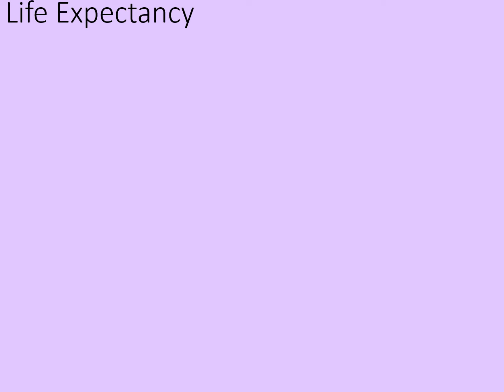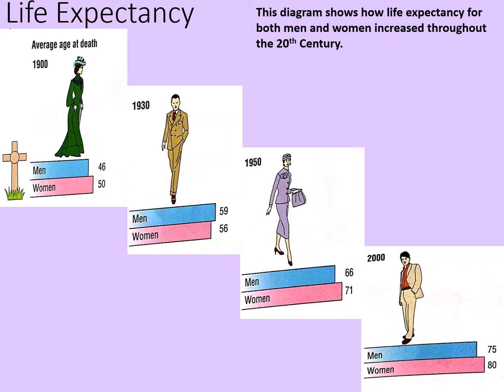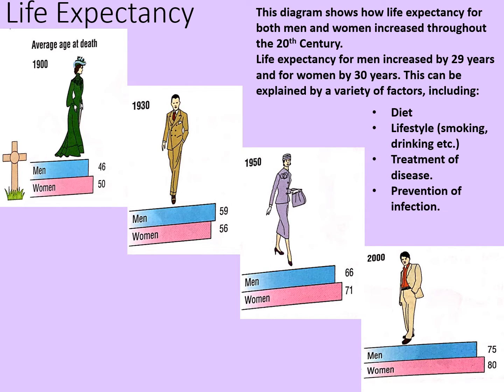One good indicator of general health is life expectancy, so let's have a look at that across the 20th century. This diagram shows how life expectancy for both men and women increased throughout the 20th century. Life expectancy for men increased by 29 years and for women by 30 years. This can be explained by a variety of factors including diet, lifestyle which would include smoking and drinking, treatment of disease, prevention of infection, and improved public health and hospitals.